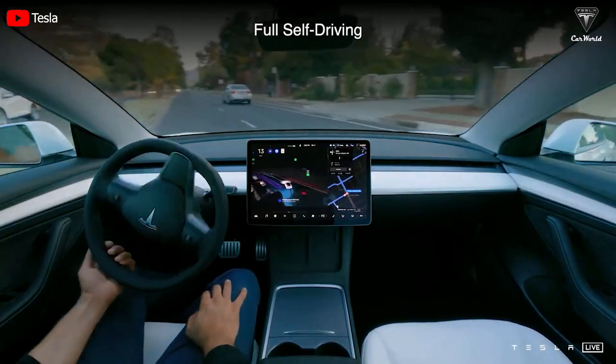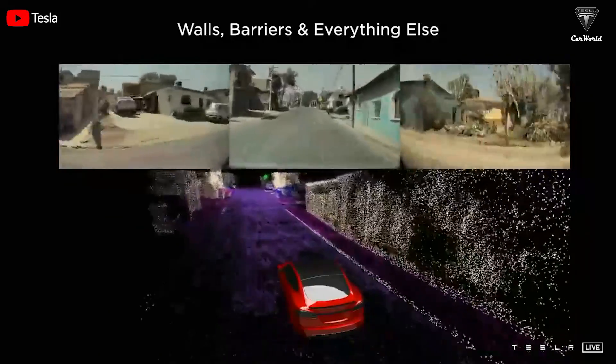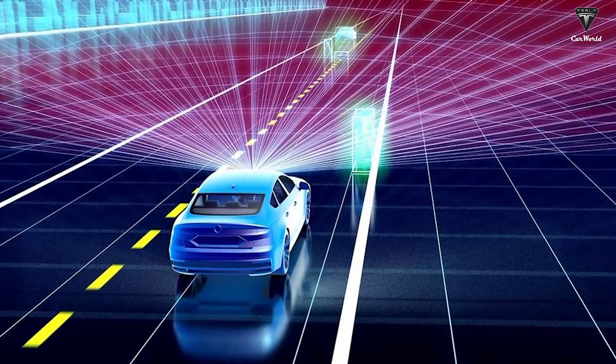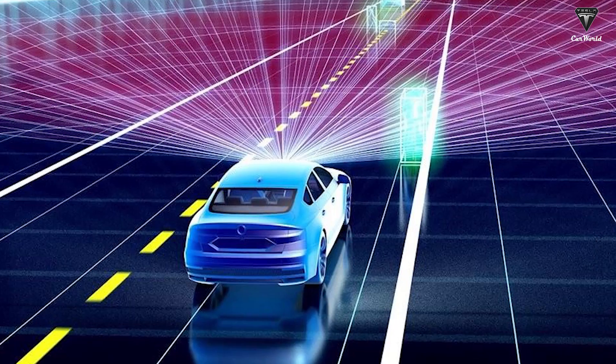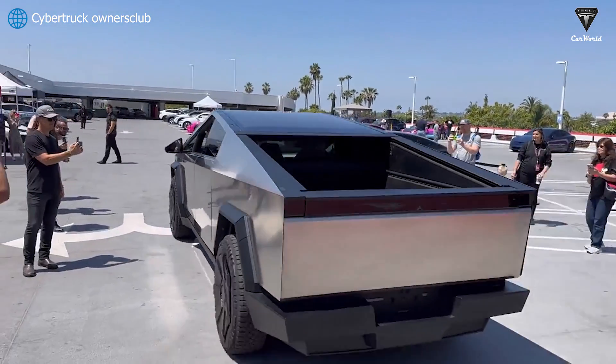Tesla is improving their full self-driving system by collecting more data, finely tuning the subnet, and tuning the perception system. The use of LiDAR is certainly a good idea to shorten the time for the release of self-driving capabilities, especially around the time Cybertrucks are due to be delivered.